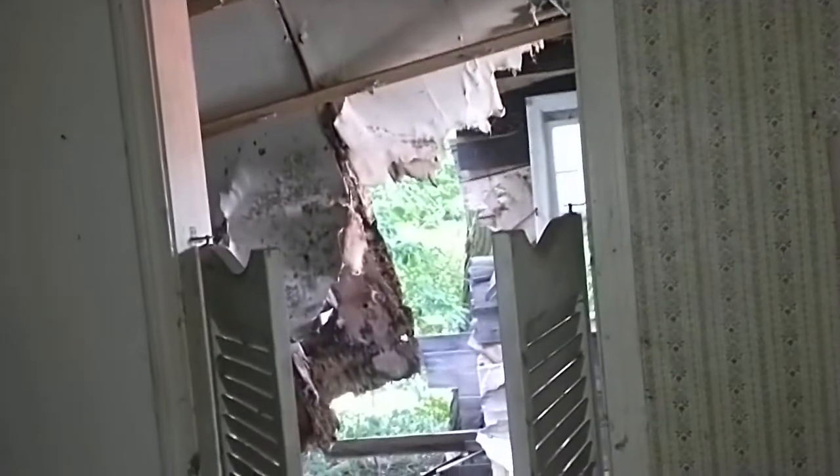Another abandoned house. Yeah, this one is not really secure anymore. Good to know.